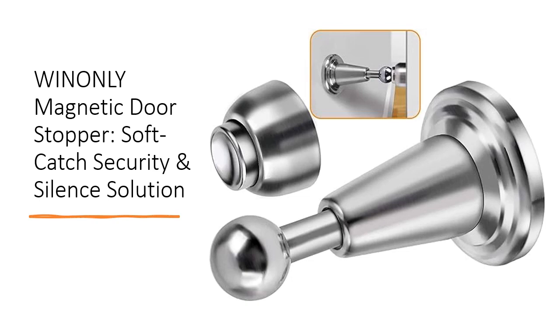Crafted from high-quality stainless steel, this heavy-duty door stopper ensures long-lasting durability, surpassing 70,000 tests for extended service life. With interchangeable caps for hinged doors and sliding windows, it's versatile for any home, apartment, or travel use.